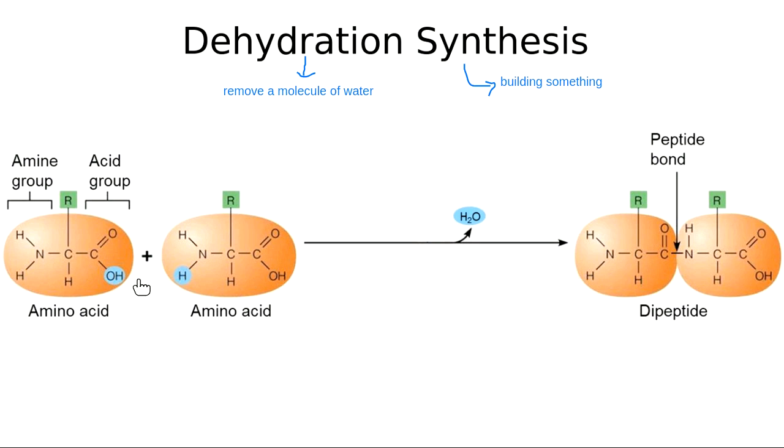When I steal an OH from one acid group and an H from an amine group on a different amino acid — pulling off the component water — I generate something called a peptide bond. Underline, highlight, and star 'peptide bond' in your notes. Every single time you see 'peptide bond,' you should be thinking proteins. The only kind of macromolecule that has peptide bonds is proteins.